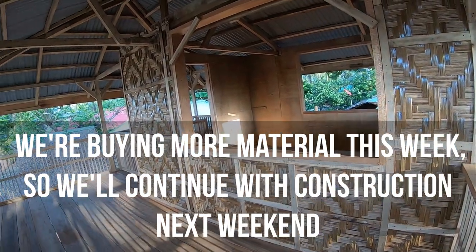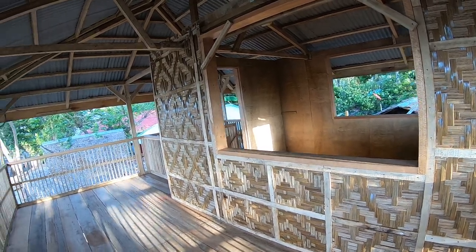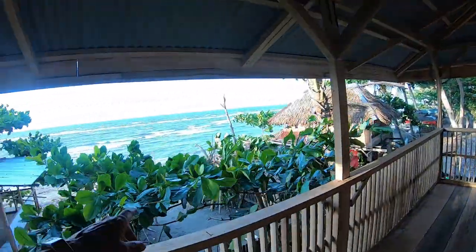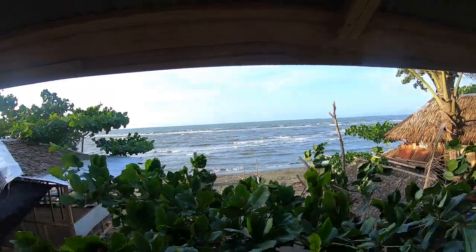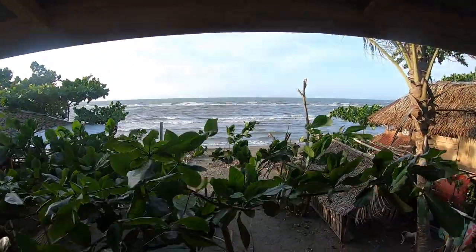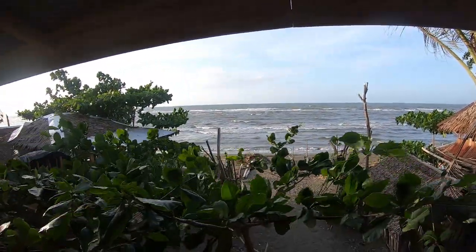Not too many updates for you this week, but stay tuned. Keep an eye out — we'll have more videos on the beach house here in the Philippines. They did trim some trees out here so we have more of a view. This is very nice. It's kind of windy right now, hopefully it's not affecting the video.